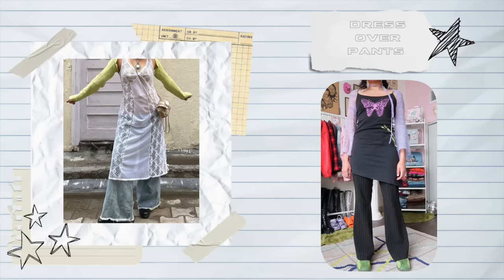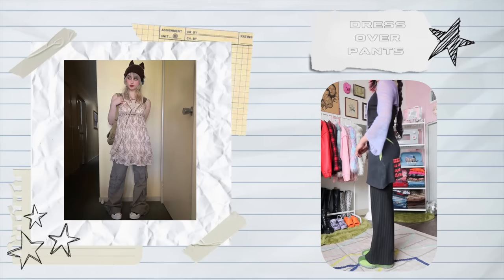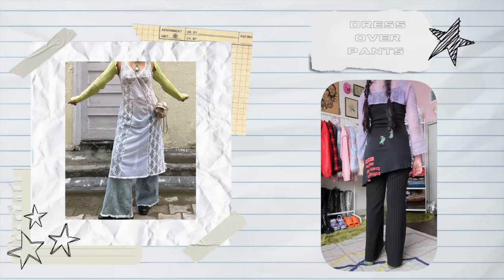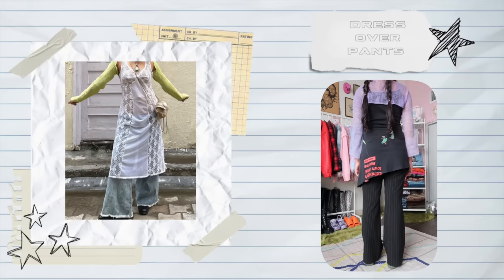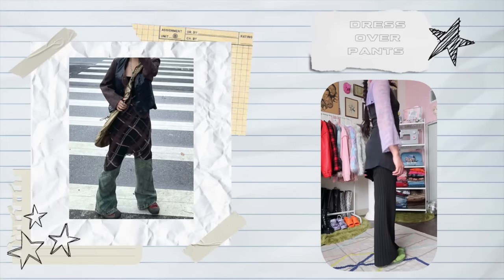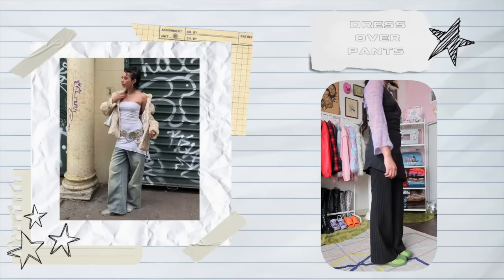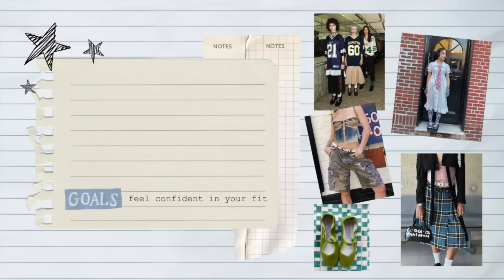I nearly forgot about one last trend — dresses over pants. Last season was all about skirts over pants, but for some reason this whole dress-and-pant combo is a lot more accepted and welcomed. We're seeing this with flare pants and jeans, and I never thought we'd be seeing this again, but it has this fun experimenting-with-flaring energy.